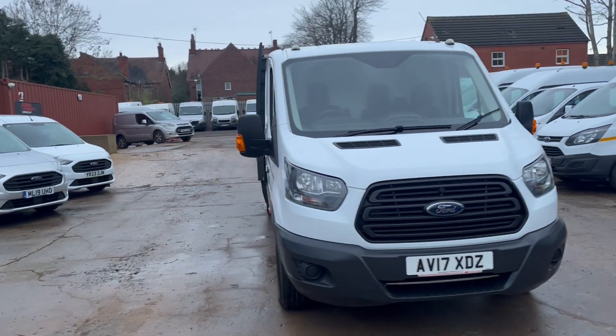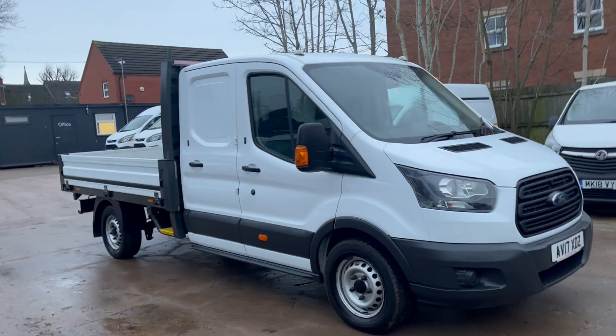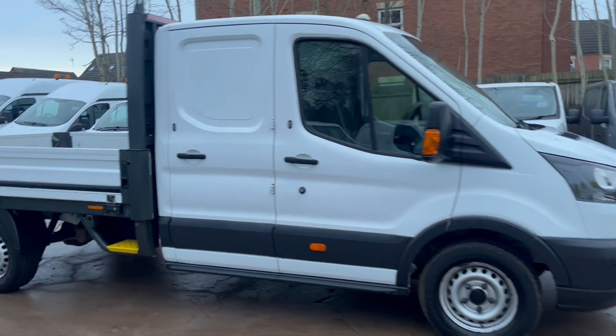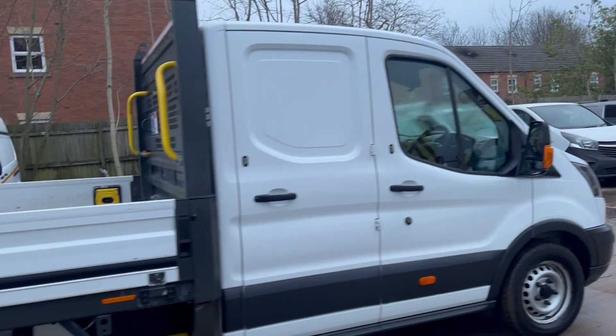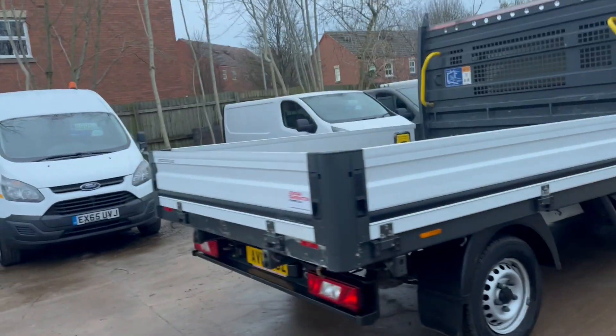Hello from Jordan Frangton Commercials. Here we have a 2017 17-reg Ford Transit 350 rear wheel drive utility cab dropside. You get the advantages of having a utility cab and still the one-stop alloy dropside body.